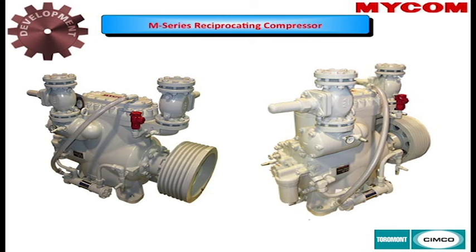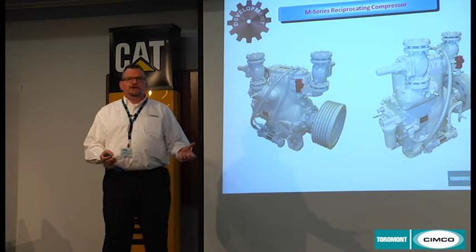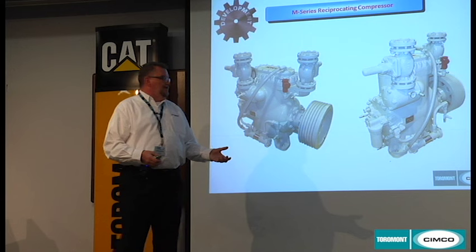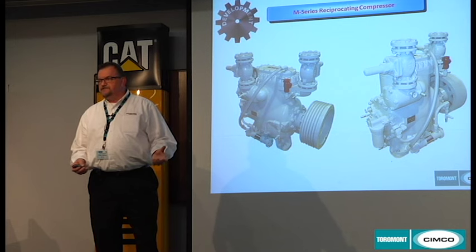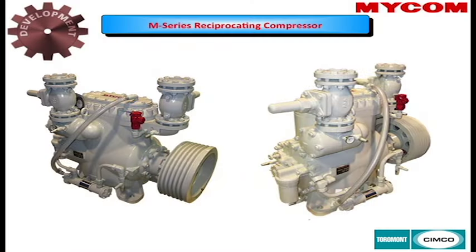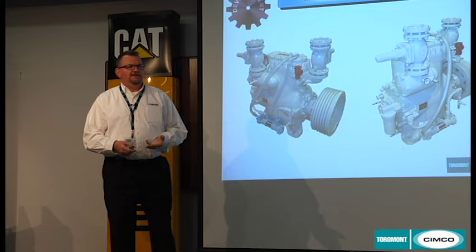What Mycom wanted to do was develop a more energy-efficient compressor for the world marketplace — that is our M compressor. There's a six-cylinder M compressor and a two-cylinder, which is most common in Ontario arenas. In Ontario, typically smaller compressors in multiples are used, partly due to the Operators Act which limits horsepower. The 2M was more or less developed as a replacement for the 4WA, 6WA, and up to an 8WA at about 1,100 RPM.